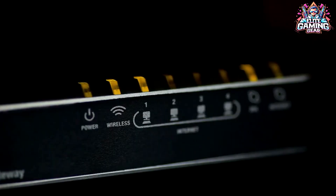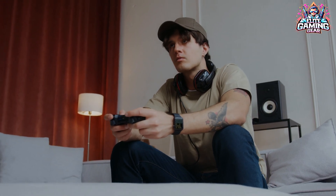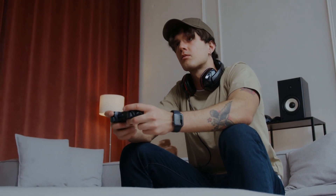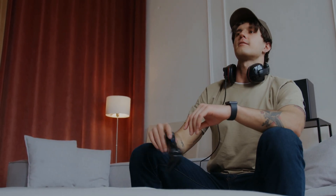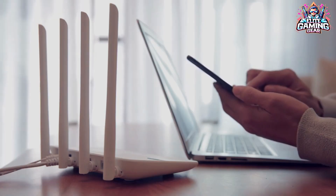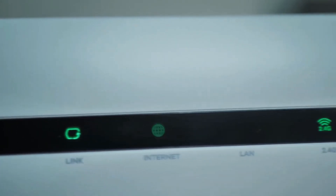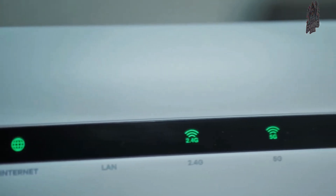So, which Wi-Fi router is right for you? Consider your needs and budget. If you're a casual user on a tight budget, the ASUS RT-AX1800S is a fantastic choice. Gamers or early adopters seeking the fastest speeds might consider the MSI Radix AXE6600 for Wi-Fi 6E or the ASUS RT-B96U for Wi-Fi 7, respectively.